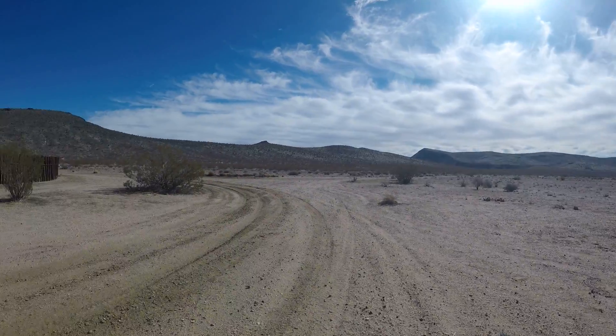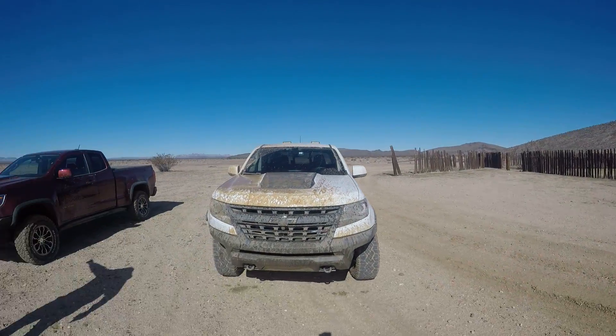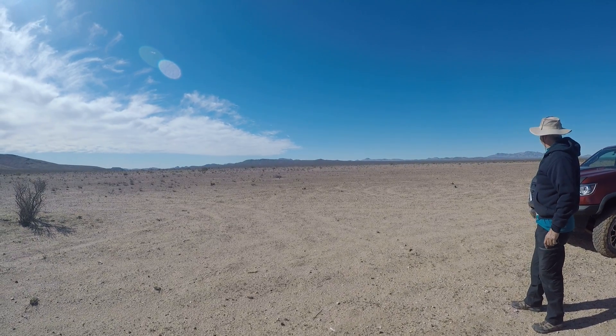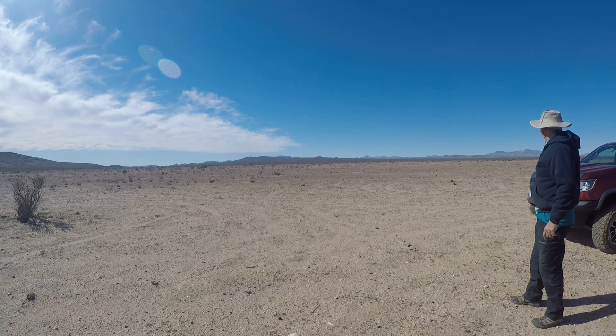Look at how big the space is. Yeah, it's probably another 10, 15 miles at least.